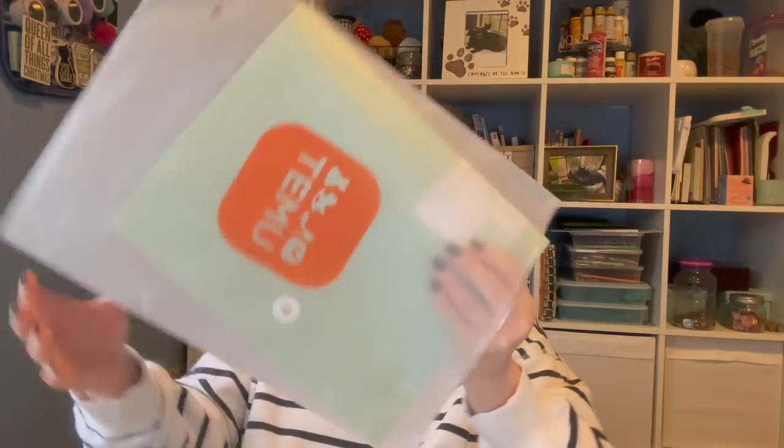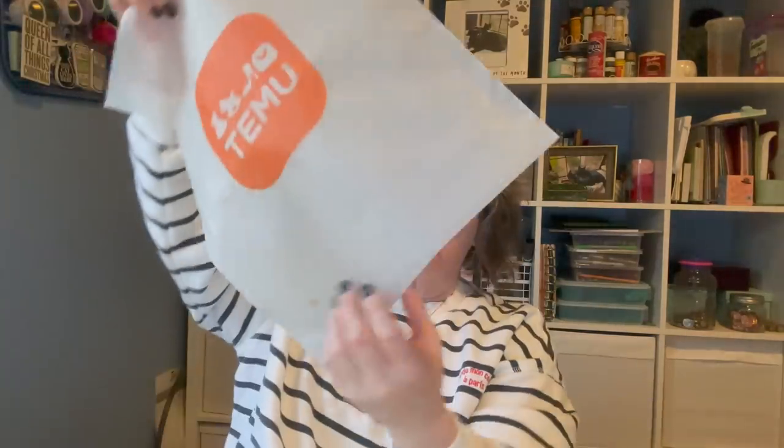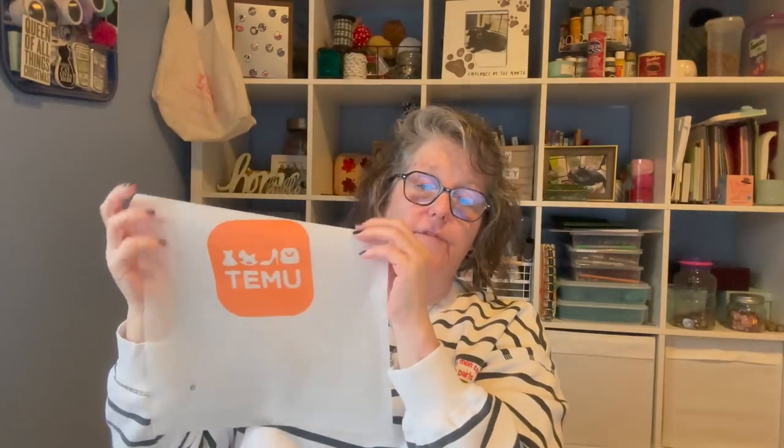Everything comes in these bags - by the way, the bags alone I'm keeping because these would be great in my luggage. There's a hole in them so that you can press the air out. It doesn't hold all the air, but this would be great for luggage packing. They're really thick plastic bags, so I'm keeping those.